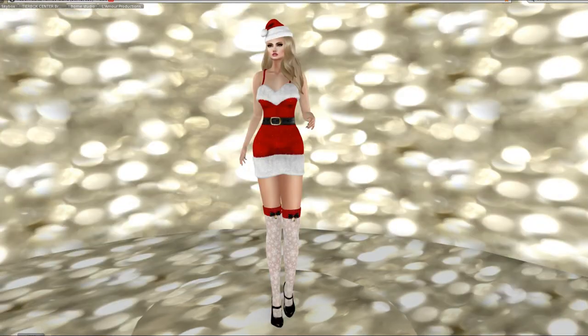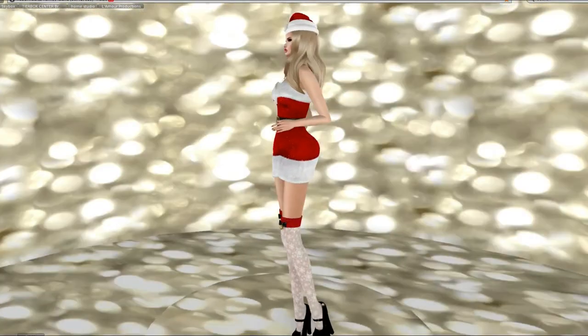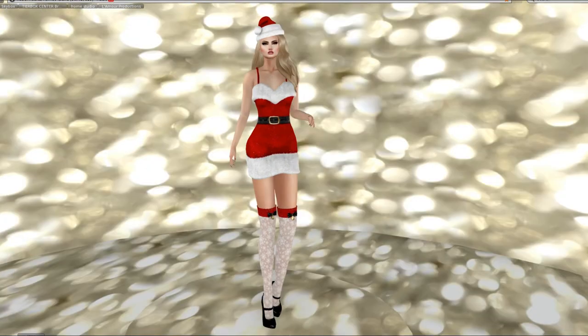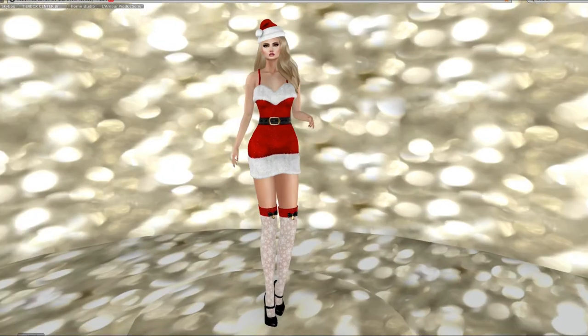This fun little outfit is number 9. It is the Bella Moda Bowen Natalie Christmas outfit. It comes with everything you see here, including the hat and the hair, the boots, and the dress — all of it. And the hat has a hair color change and texture change on it.